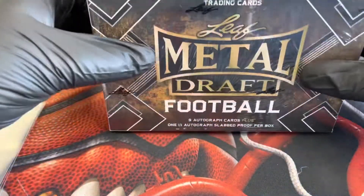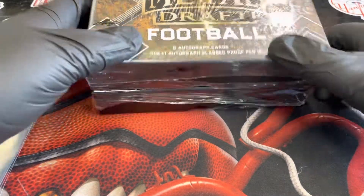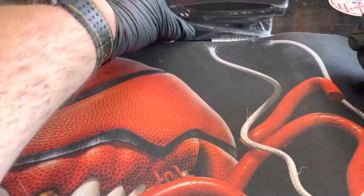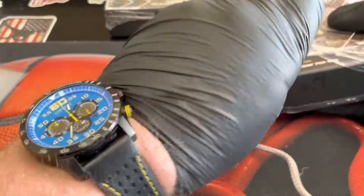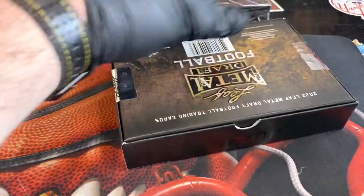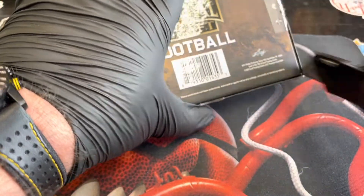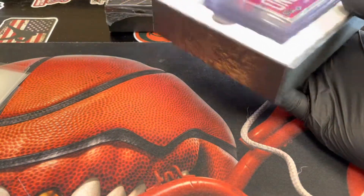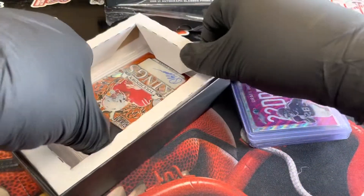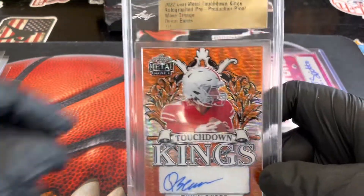All right guys, here we go — we got a preview rip of 2022 Leaf Metal Draft Football, the Jumbo Edition. Jumbo arrived before hobby so we're going to get into that first. This is going to be a nine autograph plus a 101 slab card per box. Kind of looking forward to getting into this. Everything's top loaded — sweet. This is cool, I like this card, so we'll start with the graded first, or the proof.